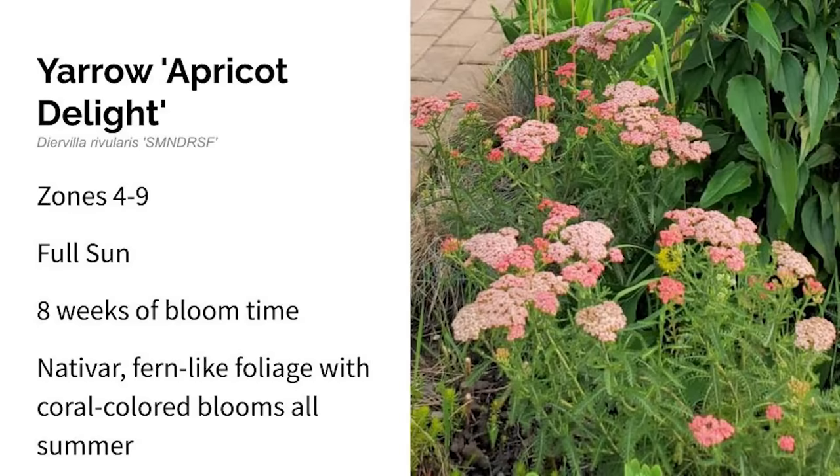Next is Yarrow Apricot Delight. This grows in zones four through nine in full sun, blooming early to late summer. It bloomed for eight weeks in my garden. Apricot Delight is a cultivar of yarrow which grows naturally in the United States. It bloomed with clusters of dusty rose, almost apricot-colored flowers — a really unique color — and produced multiple re-blooms throughout the year. Once the flowers faded, the seed heads were also really attractive, so I left them. Eight straight weeks of bloom, then continued re-blooming throughout the season.